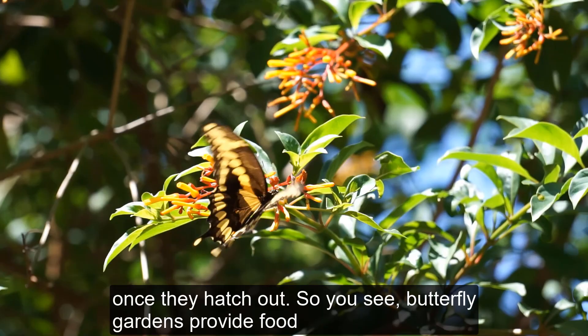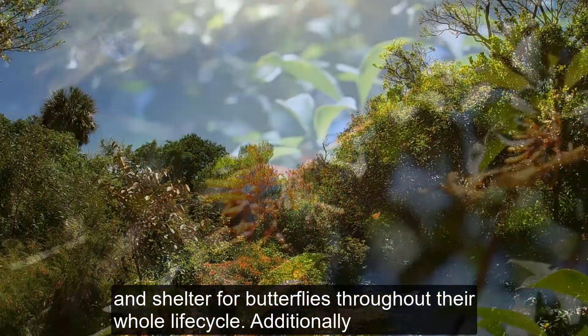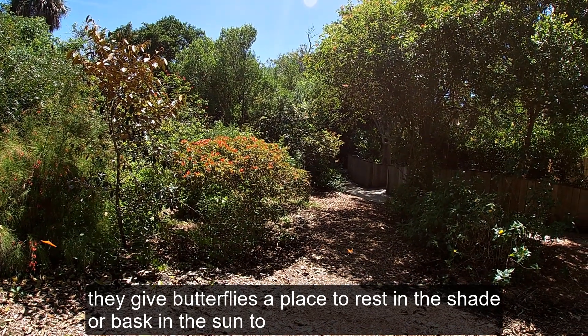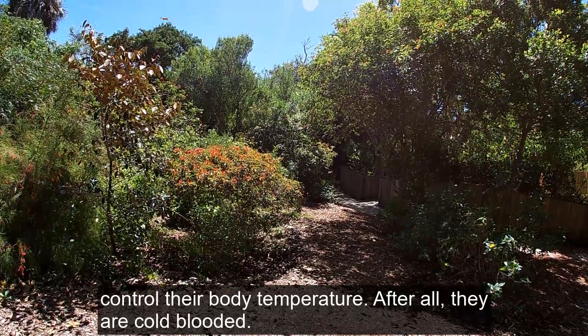So you see, butterfly gardens provide food and shelter for butterflies throughout their whole life cycle. Additionally, they give butterflies a place to rest in the shade or bask in the sun to control their body temperature. After all, they are cold-blooded.